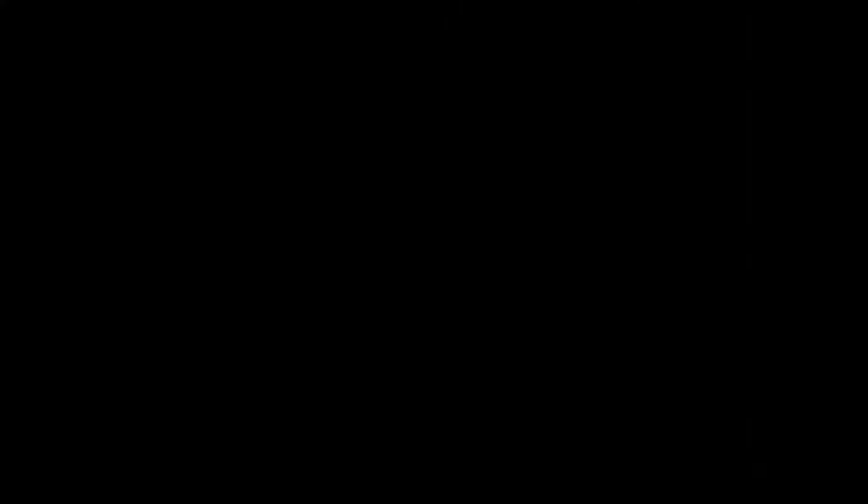If you do decide to grab either one of those drum kits, be sure to use the code YOUTUBE20 in all caps at checkout for a free discount. Once you've got your drum kit, it's time to open it up and start cooking up. I'm actually going to use one of the drum kits that I was just telling you about myself so you can see just how versatile it is. Let's get into it.